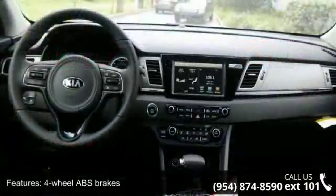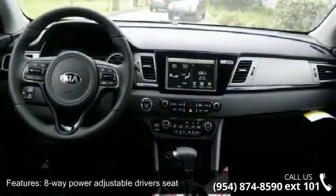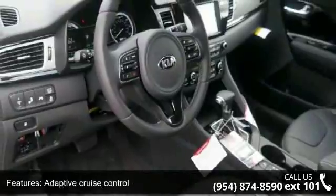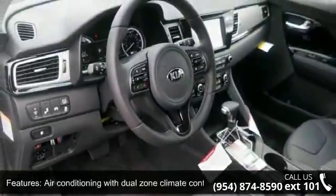Additional features include an 8-way power adjustable driver's seat, adaptive cruise control, air conditioning with dual-zone climate control, audio controls on the steering wheel, and auto-shift manual transmission.